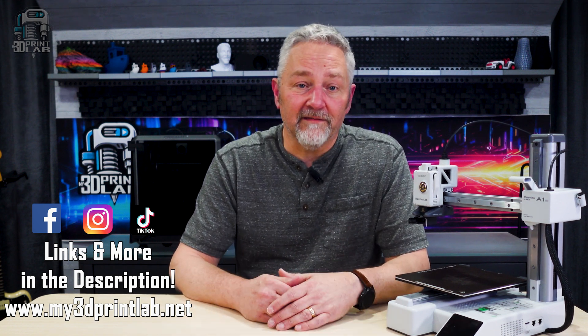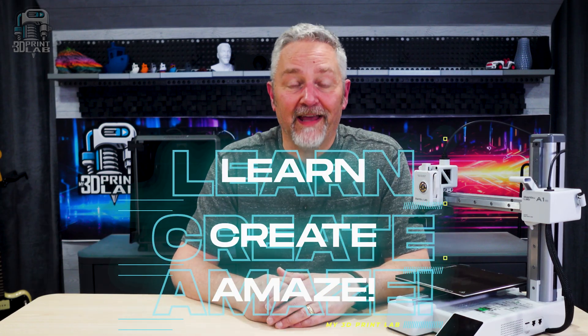In the meantime, let's have fun as we continue to learn, create, and amaze.